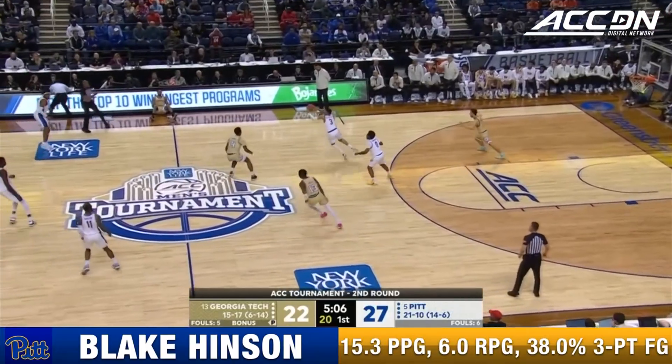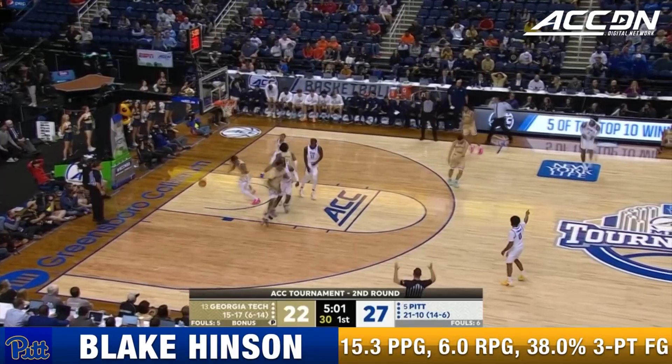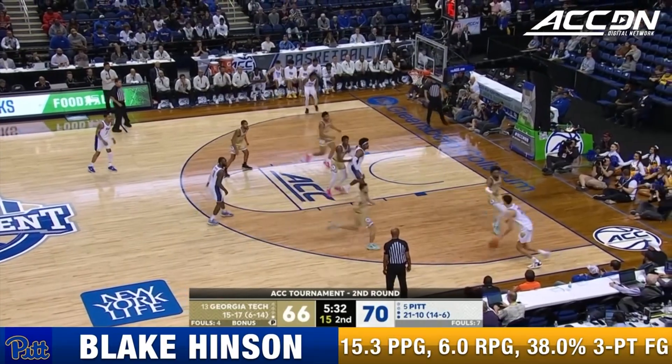Moore got it and tried to fire it ahead to Terry — didn't get enough on it. Hinson, a deep three. 14 for Kelly — and Pitt gets to within four.